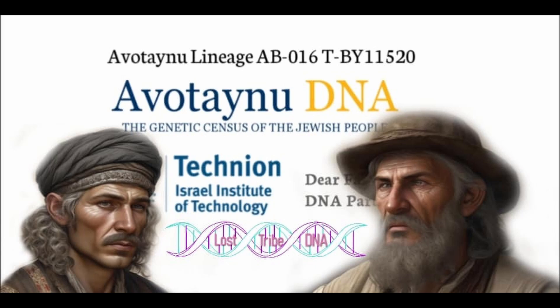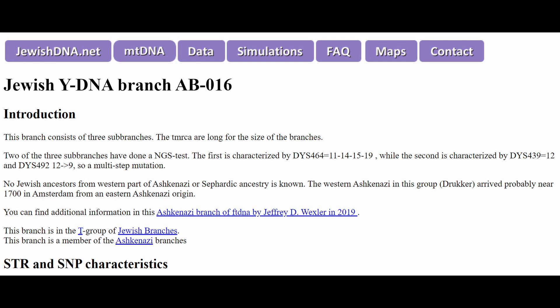Jewish Y-DNA Branch AB-016: An In-Depth Exploration. Branch AB-016 is a captivating and robust segment of Jewish Y-DNA composed of three significant sub-branches. The time to most recent common ancestor (TMRCA) for these lineages is noteworthy for the unique structure and size of the branches. Two of these sub-branches have undergone next-generation sequencing (NGS) testing, revealing distinct genetic characteristics.